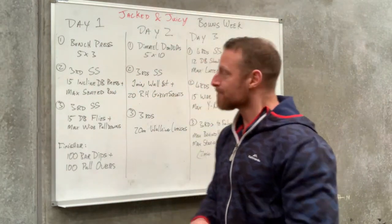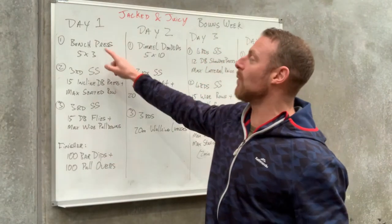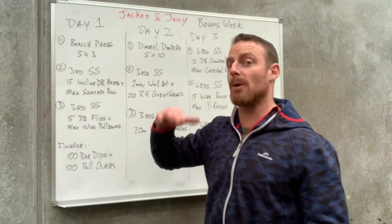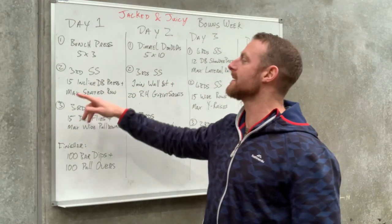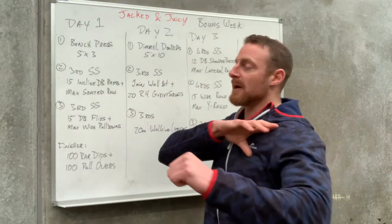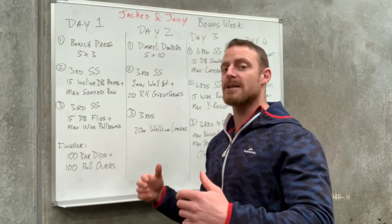Let's go through the weekly brief. Day one: regular old bench press, five by three — work up to a heavy weight for three reps and do five sets. Then a three round superset of 15 incline dumbbell bench press for the top of the chest into max seated row — a superset of push/pull, chest and back.